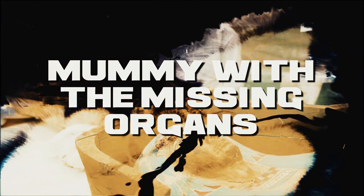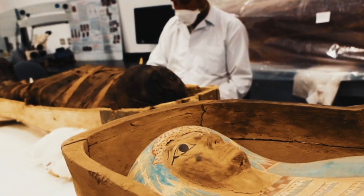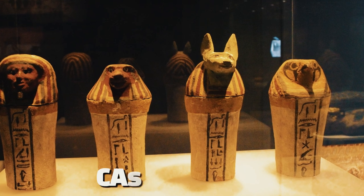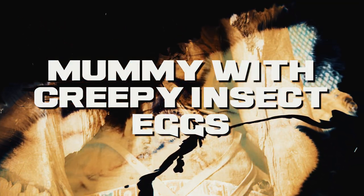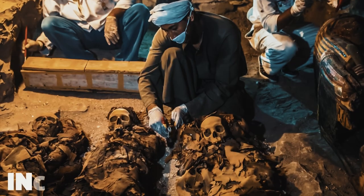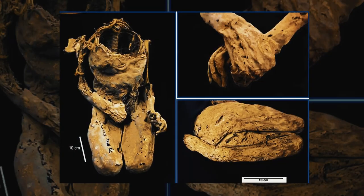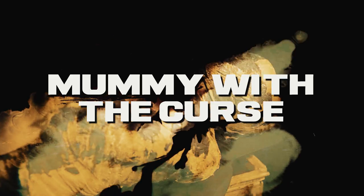Mummy with Missing Organs. In 2016, archaeologists in Egypt discovered a mummy with its organs missing. The high-ranking official had its heart, lungs, liver, and intestines removed, believed to have been placed in canopic jars to preserve the organs for the afterlife. Mummy with Creepy Insect Eggs. In 2017, archaeologists discovered a child mummy with insect eggs in its lungs, stomach, and intestines — believed to have been laid by flies attracted to the body after death.